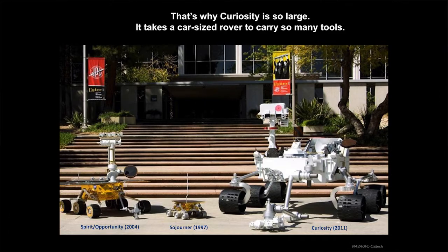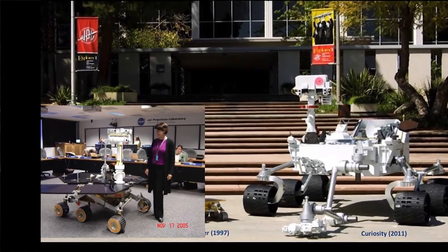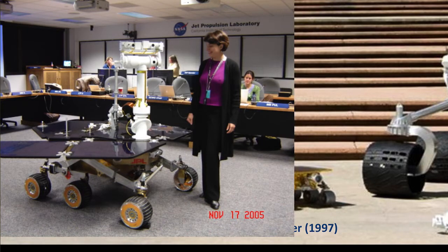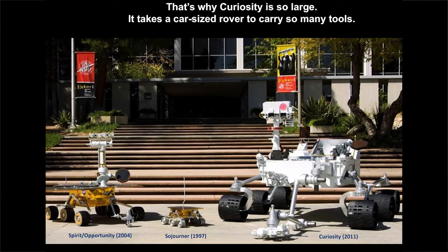This is JPL — the Jet Propulsion Lab — with its 60s architecture. One thing you don't see is anything that gives a sense of scale. I've inserted a picture of me with the smaller rover, Opportunity, so you can see how much taller Curiosity is compared to me. This is a very big rover. Opportunity is solar powered with four instruments. Curiosity is nuclear powered because it has so many more instruments and is so much larger — it actually has a lab inside the rover itself.